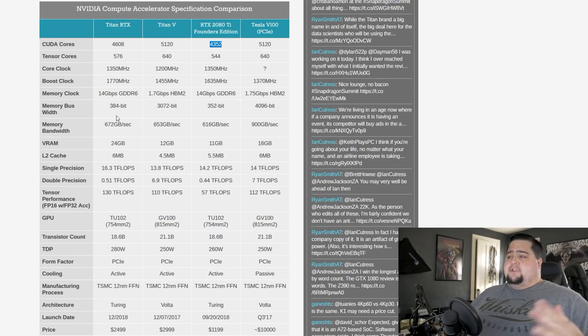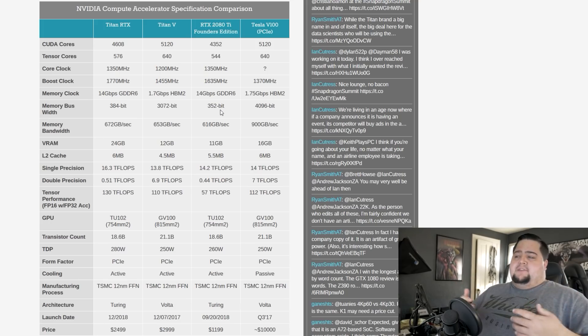The biggest change on the Titan RTX compared to the 2080 Ti comes from the memory. The amount of VRAM is now going to be 24 gigabytes versus 11 gigabytes on the 2080 Ti Founders Edition, and that is GDDR6 memory — so they're not going with HBM2 like they did on Titan Volta. It's also got a higher memory bandwidth at 672 gigabytes per second versus 616, and a larger memory bus of 384 versus 352 bits. It's also got more L2 cache at 6 megabytes versus 5.5.